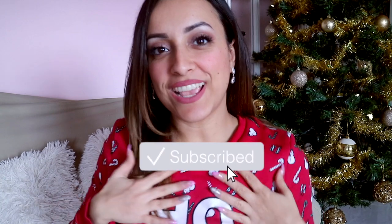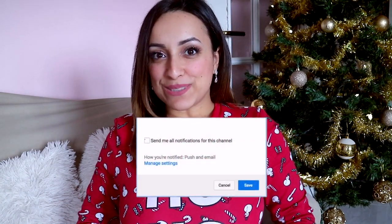Hey guys, welcome back to my channel. Today I have my little Christmas sweater, very cute. Ho ho ho, ho ho.